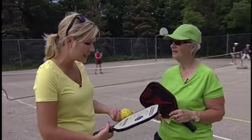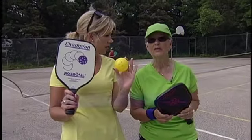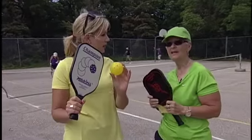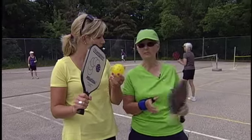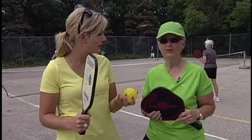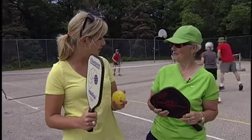So how exactly is this game played? We have a special paddle. It's a combination of three games — badminton, tennis, and table tennis. Your paddle is like a table tennis paddle, the net is like tennis, and the court is the size of a badminton court. The score goes to 11. You must win by two and you only score when you are serving. That's the main thing about the game.